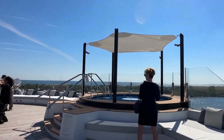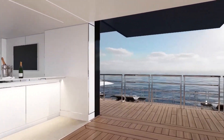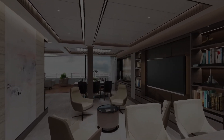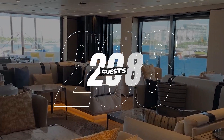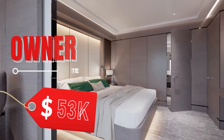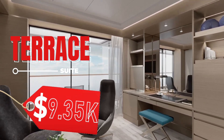Whether you're unwinding in the spa, savoring culinary delights in one of the exquisite restaurants, or enjoying panoramic views from the observation deck, each moment is an opportunity to immerse yourself in the lap of luxury. Evrema houses 149 suites, with each having a minimum 67-square-foot floor area, and can host up to 298 guests. Among its first-class suites are the owner's suite, priced at $53,000, and the grand suite, priced at $20,000. Evrema also houses 90 terrace suites, priced at $9,350.